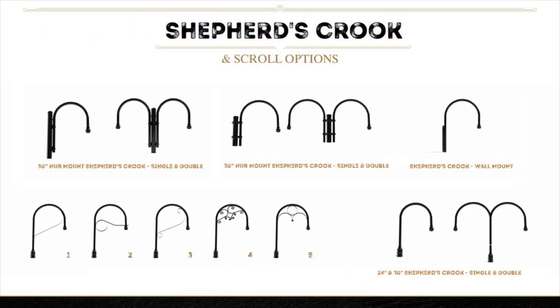Shepherd's crooks available for single or double heads, hub mount, and single wall mount with many unique designer options.